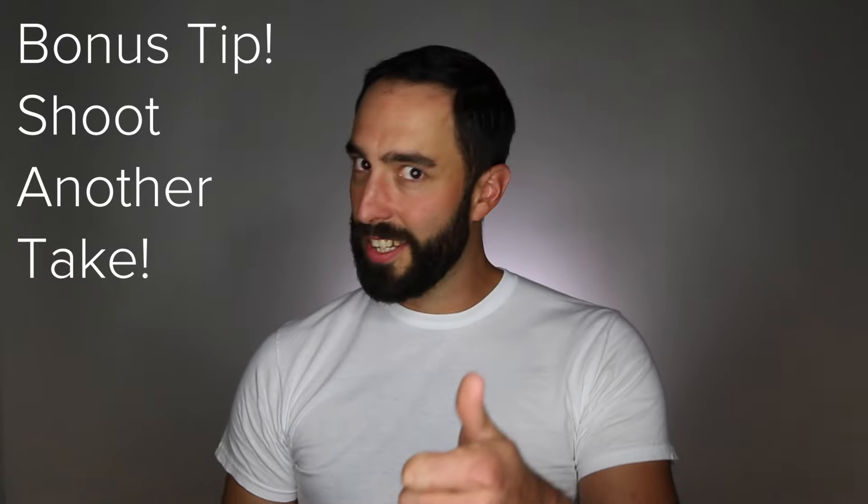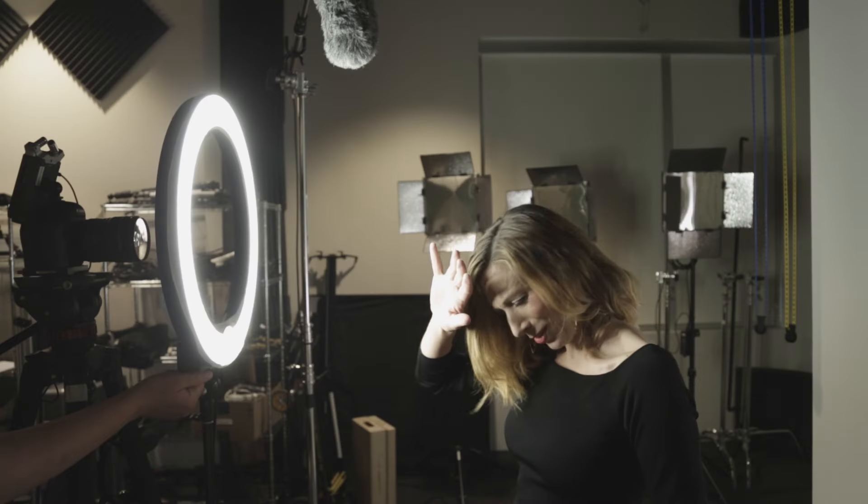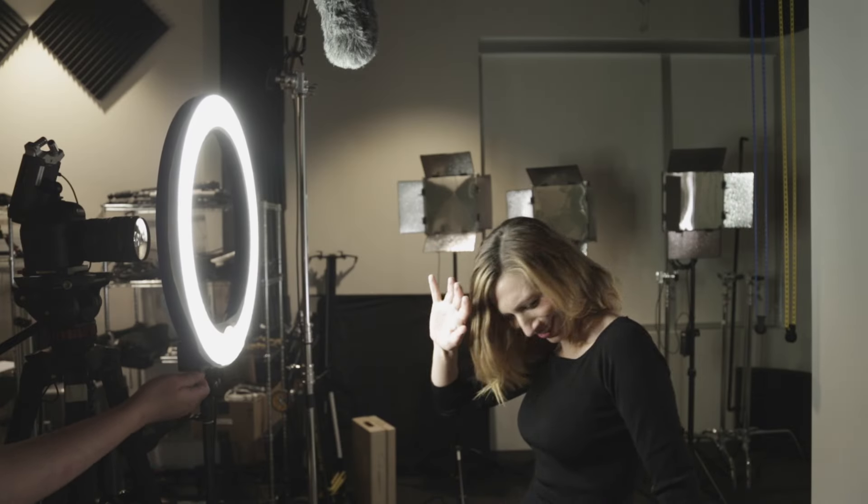If you do these seven things, you'll be making— Wait, wait! I got one more. You can always shoot another take. I don't remember the rest of my line. Oh god. It's really bright.